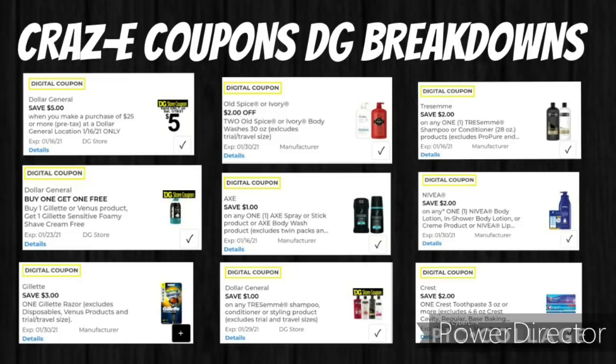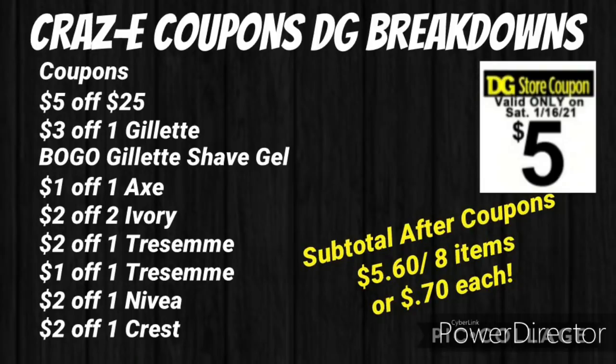Make sure you have the following coupons clipped: $5.25 off $25, $3 off one Gillette razor, buy one get one Gillette shave gel, $1 off one Axe deodorant, $2 off two Ivory body washes, $2 off one Tresemme, $1 off one Tresemme (that is a DG store coupon), $2 off one Nivea lotion, and $2 off one Crest. Your subtotal after coupons will be just $5.60 for 8 items, or $0.70 each.